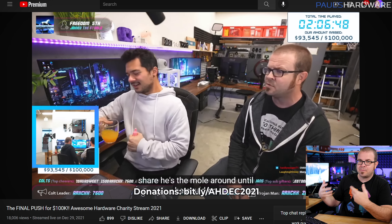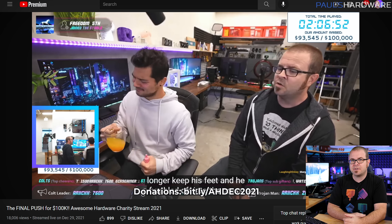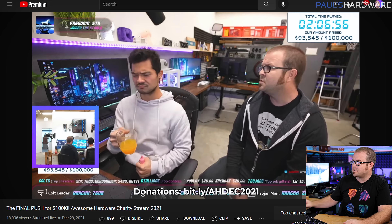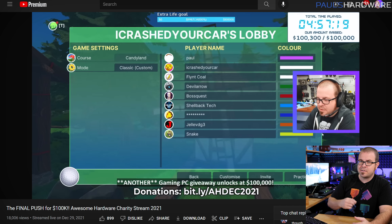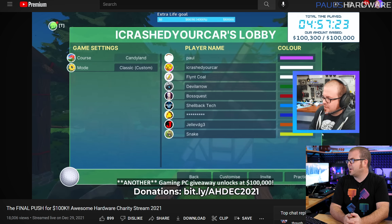There was also something I did with my friend Kyle back at the end of December. We did a final charity livestream — our Awesome Hardware charity livestream — where we sang the Scotsman among other things. I'll post a link to that video in the description if you're interested. Thanks to your generosity, we broke $100,000 raised for the year for Children's Miracle Network Hospitals through Extra Life.